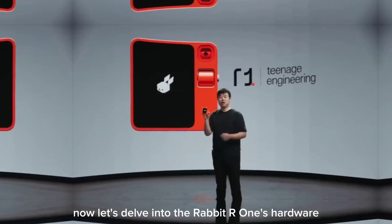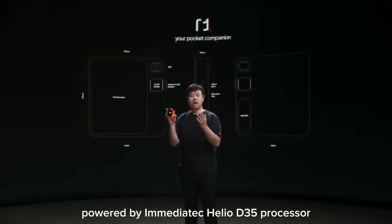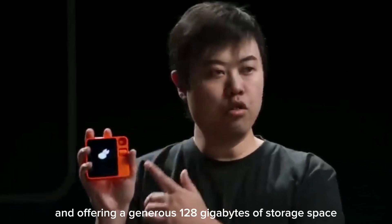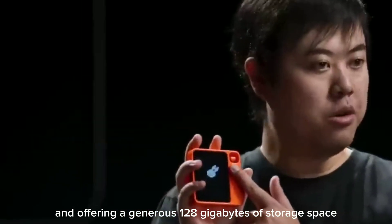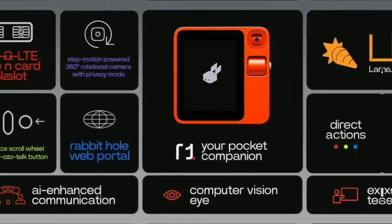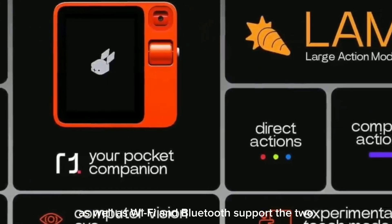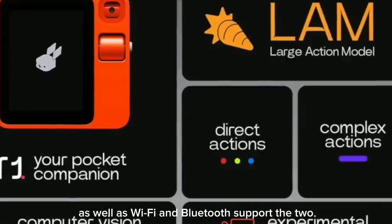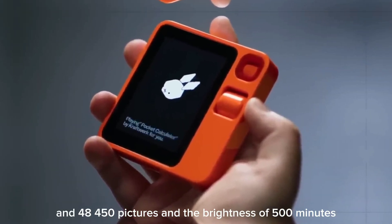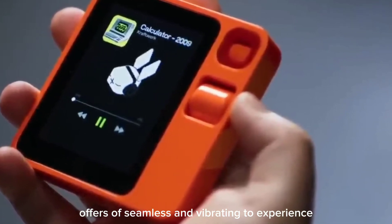Now, let's delve into the Rabbit R1's hardware. Powered by a MediaTek Helio P35 processor, supported by 4GB of RAM, and offering a generous 128GB of storage space, this device packs a punch. Connectivity options are abundant, featuring a SIM card slot for 4G LTE, as well as Wi-Fi and Bluetooth support. The 2.88-inch touchscreen, with a clear display of 640x480 pixels and a brightness of 500 nits, offers a seamless and vibrant user experience.